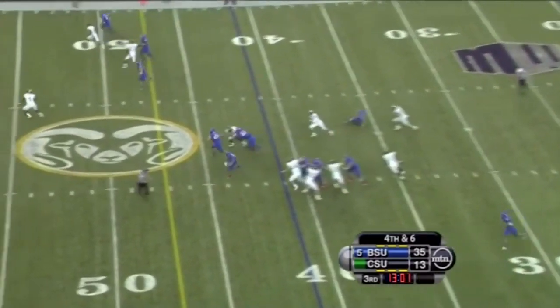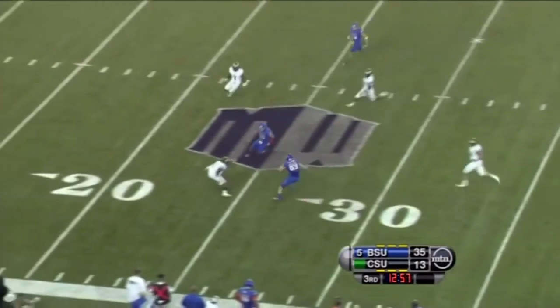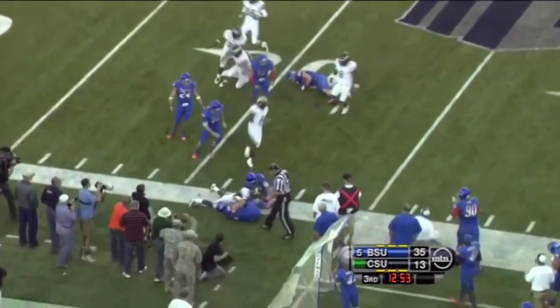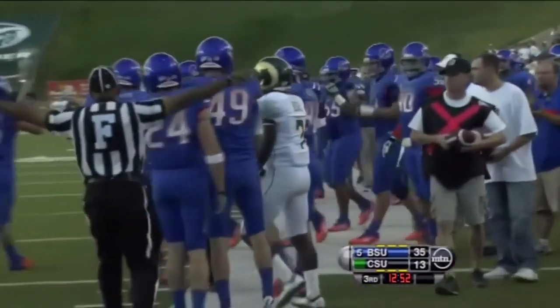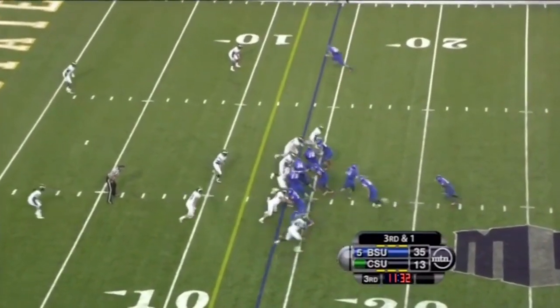And it's a fake punt — the snap is to the up back, and this is a first down and a whole lot more. Shoemaker surrounded by white jerseys, fumbles the football, it goes out of bounds — it's Boise State ball. A little bit depressed over doing so well, and the fake punt takes it all away.